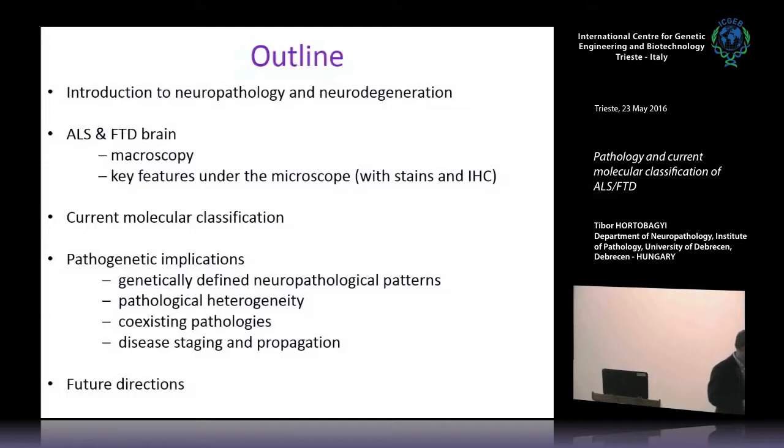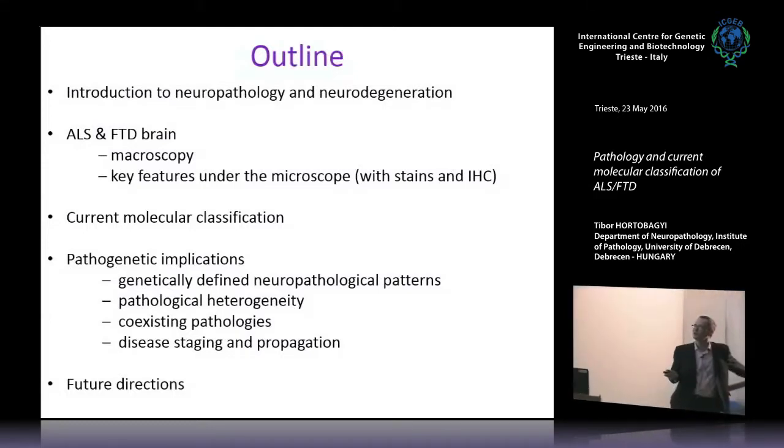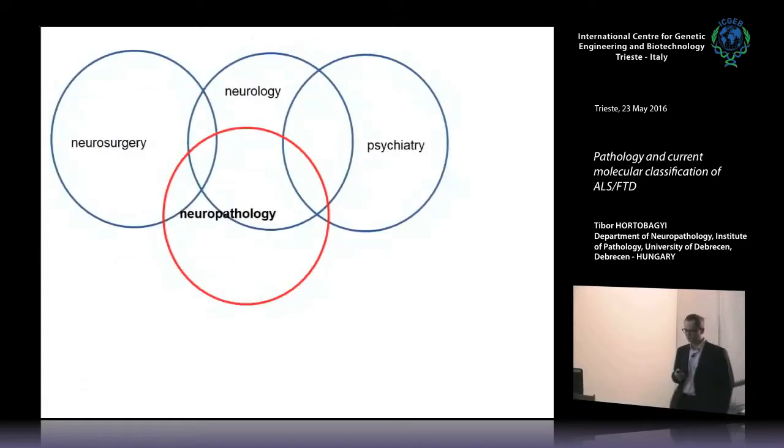I'm going to introduce what neuropathology is and its context to neurodegeneration, and talk about the ALS and frontotemporal dementia brain on macroscopy and what we see under the microscope, and present the current molecular classification of this disease. The clinical classification of these diseases is based on the neuropathological classification, based on the proteinopathy concept. Then I will highlight some pathogenic implications and possibilities for future directions in research and diagnosis.